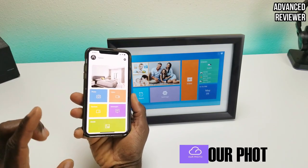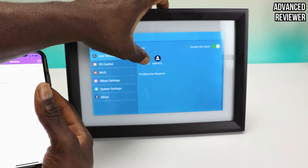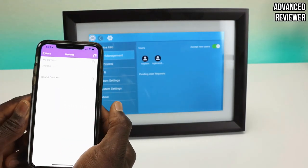Use the touchscreen or accompanying smartphone app to select images for display or change various settings. The frame can be positioned horizontally or vertically and is suitable for hanging on a wall. An auto-rotate function ensures photos are shown in the proper orientation.